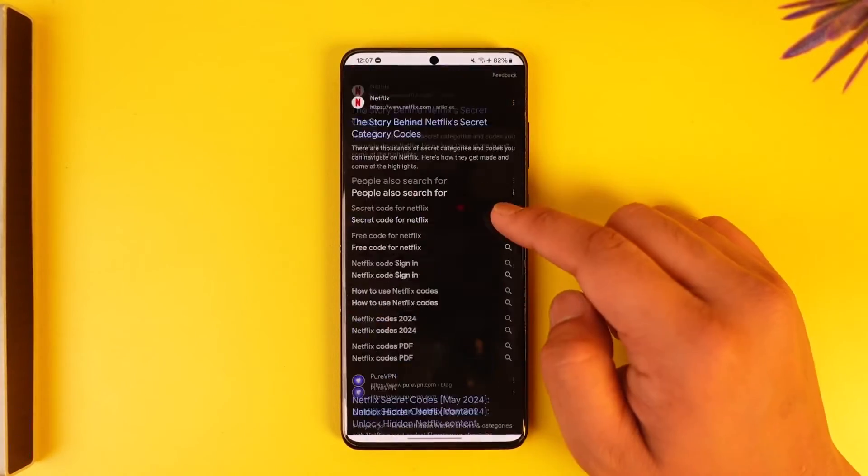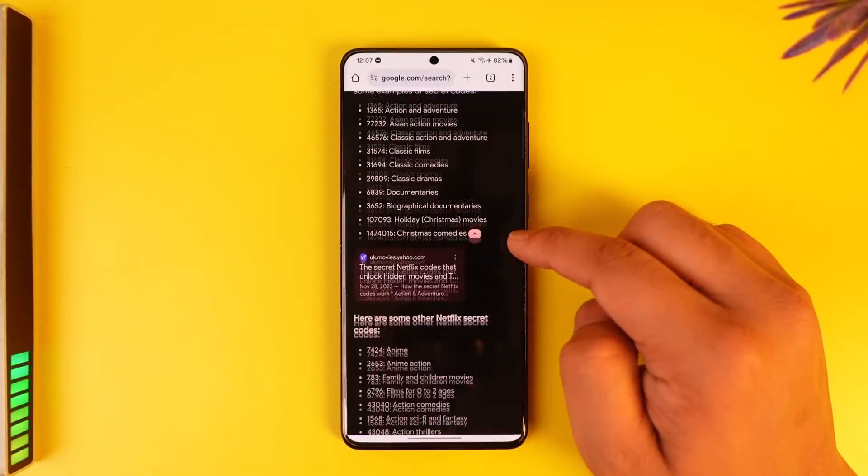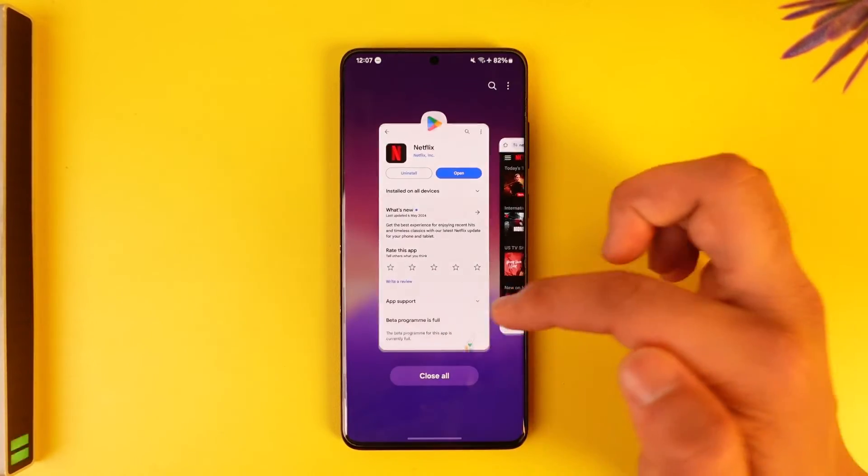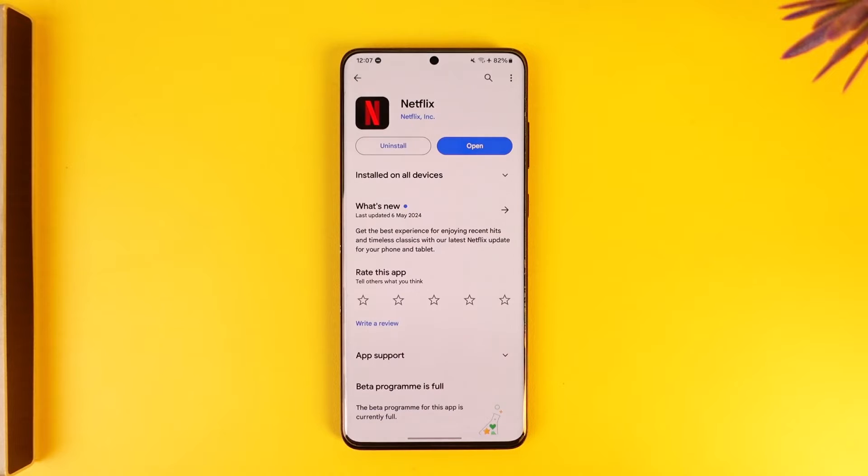This way you will be able to get codes on Netflix. You can simply search for them in Google. Hope this video was very helpful. If you have any questions, feel free to leave them down below. Thank you very much for watching till the very end of this tutorial and see you soon in our next video.